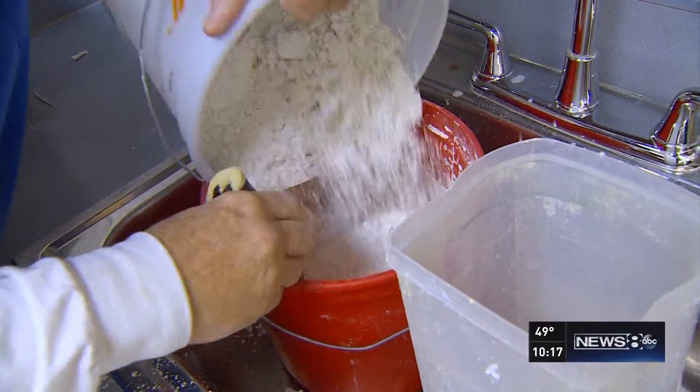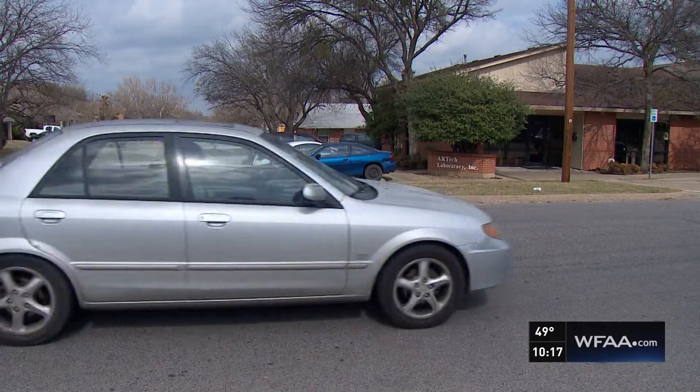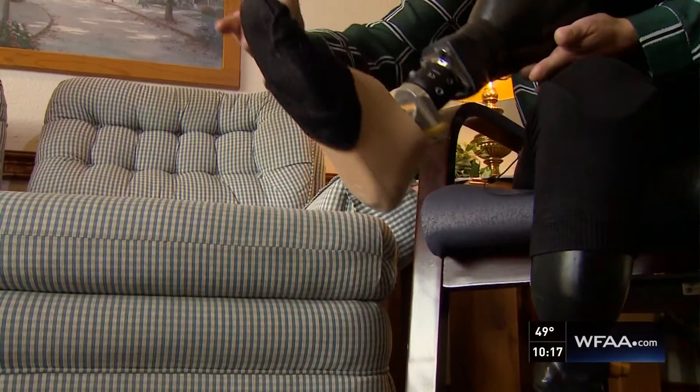We started this business, my brother and I, in my garage, started getting more and more work, and then we outgrew that. At our tech laboratory in Midlothian, they're making miracles.